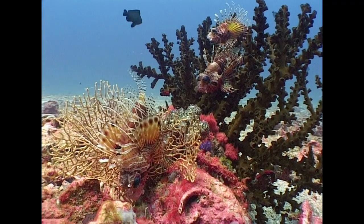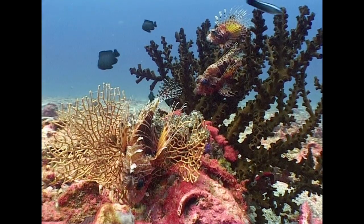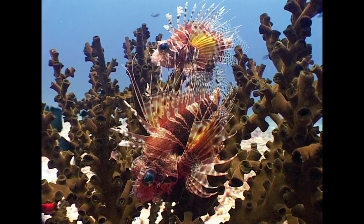Richelieu Rock also hosts a small community of a slightly different species, commonly known as the frillfin turkey fish.